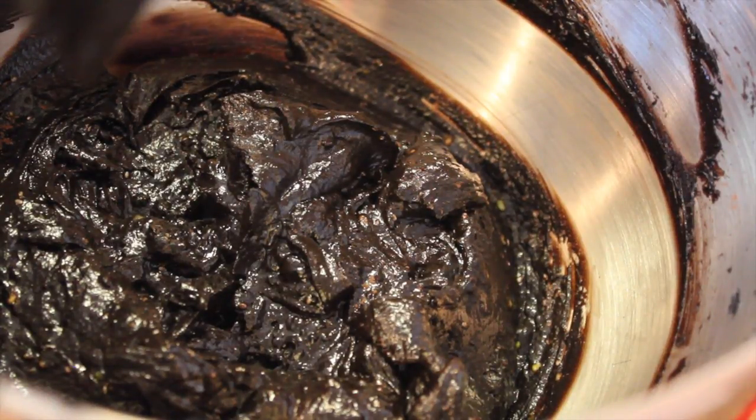Once that's well combined, the only thing left to do is stir in the dark chocolate. Okay, in my defense, I never said it was going to be the most appetizing cookie.